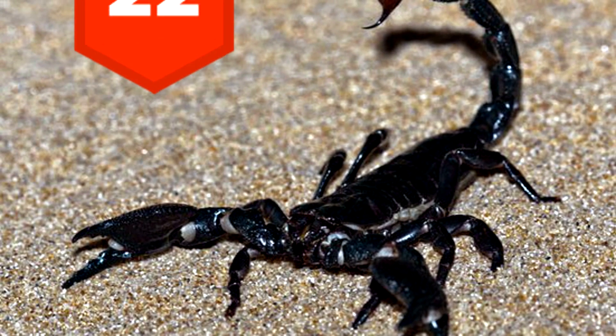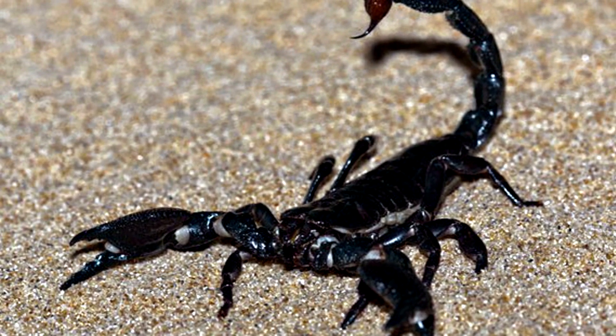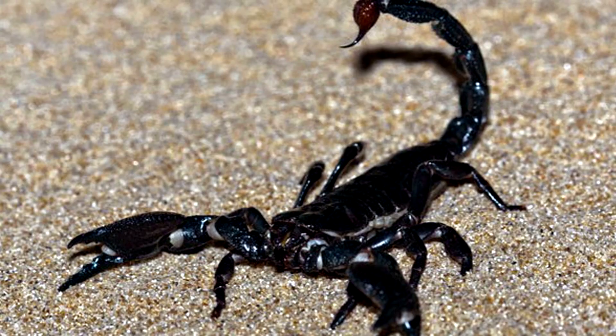22. Thanks to specialized metabolisms, scorpions can go without eating for an entire year.